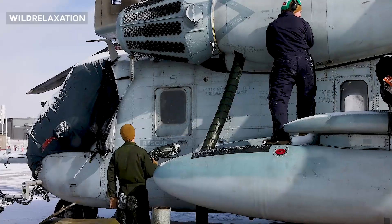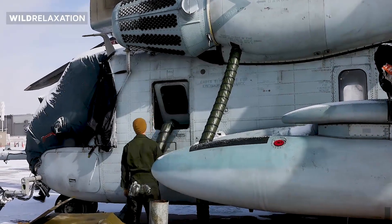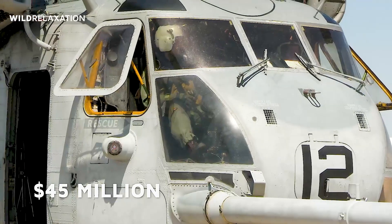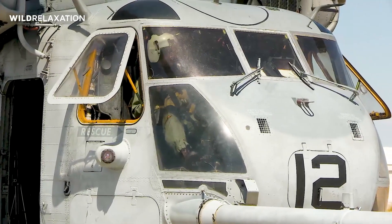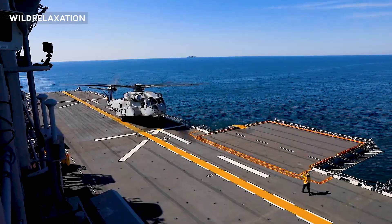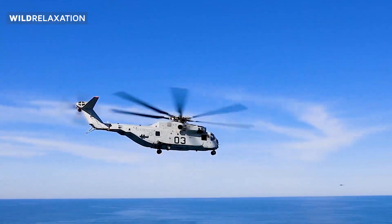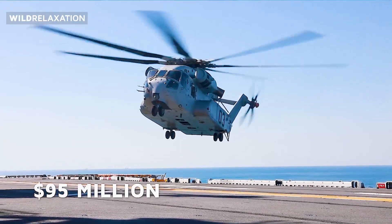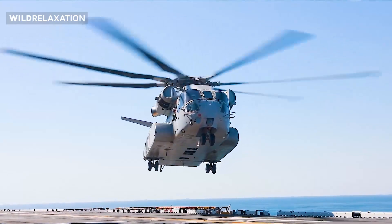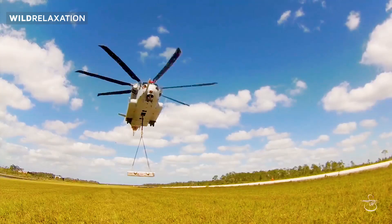The price of Sikorsky CH-53 helicopters can vary based on numerous factors, including quantity ordered, customization, and additional equipment. The CH-53E Super Stallion had an estimated unit cost of around $45 million as of September 2021. The CH-53K King Stallion, being a newer and more advanced model, is expected to have a higher price tag — approximately $95 million as of September 2021. For availability, it is essential to consult authorized dealers, defense procurement agencies, or the relevant manufacturers for up-to-date information, as availability may vary based on military surplus and potential reselling by authorized entities.